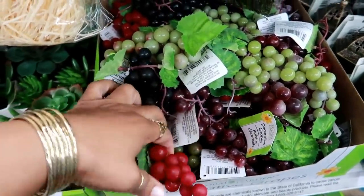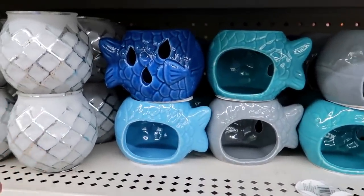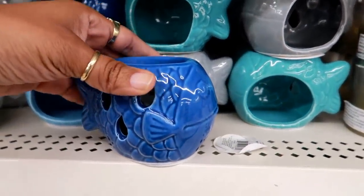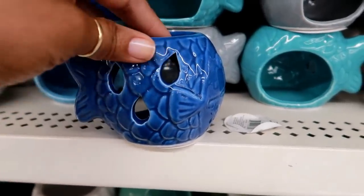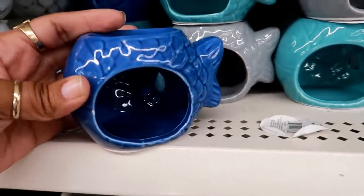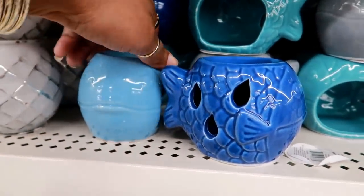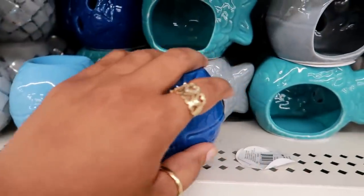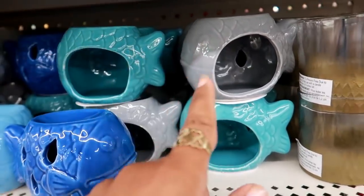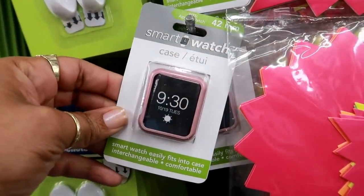On this end cap, which they don't have over by the other stuff, look at these wax warmers — they are shaped like fish! How cute is that? There's the opening right there. These would be cute for decor even if you didn't use them for wax warmers. I see light blue, dark blue, a pretty turquoise color, and gray. Those are so cute.